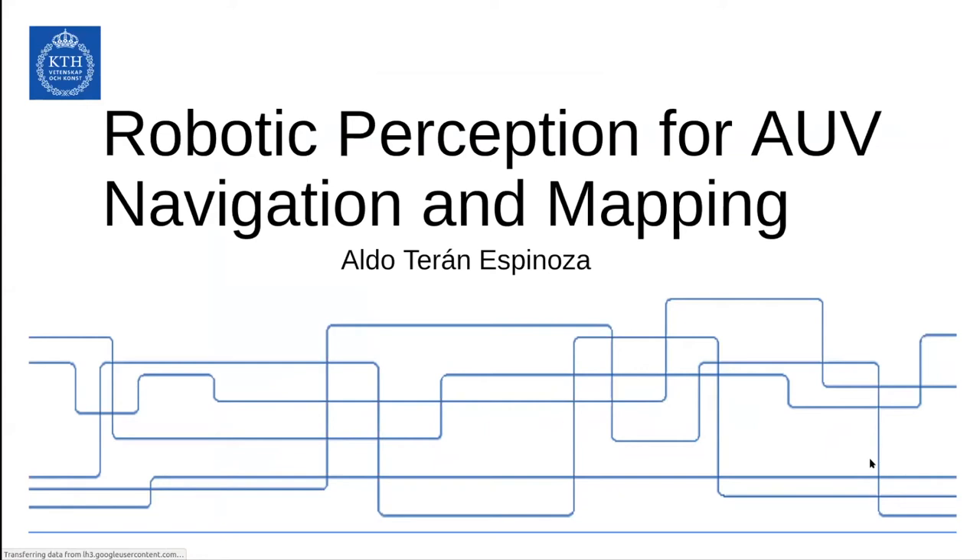I'm going to talk a little bit about what I do for SMARC. I'm a research engineer at BMRL and I work mostly on robotic perception for AUVs and ASVs for underwater navigation and mapping.